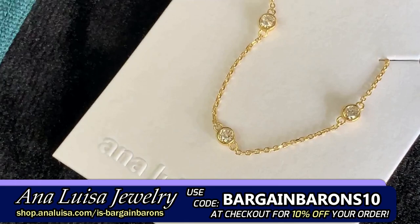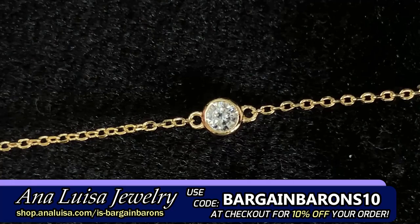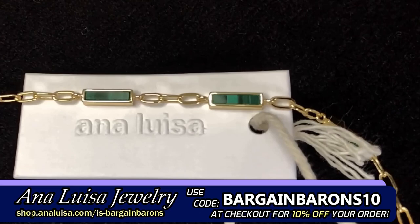They like to recycle whenever possible, so they made sure their eco-mailers, gift boxes, and jewelry cards are all made from recycled materials. And even their jewelry uses recycled metals, transparently-sourced gemstones, and cruelty-free lab-grown diamonds that have the same brilliance and shine as natural diamonds without the damaging effects mining has on our planet.